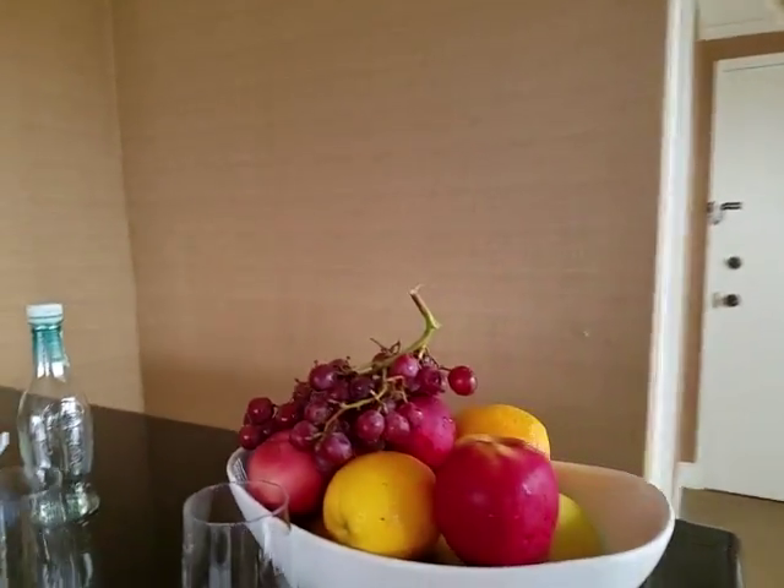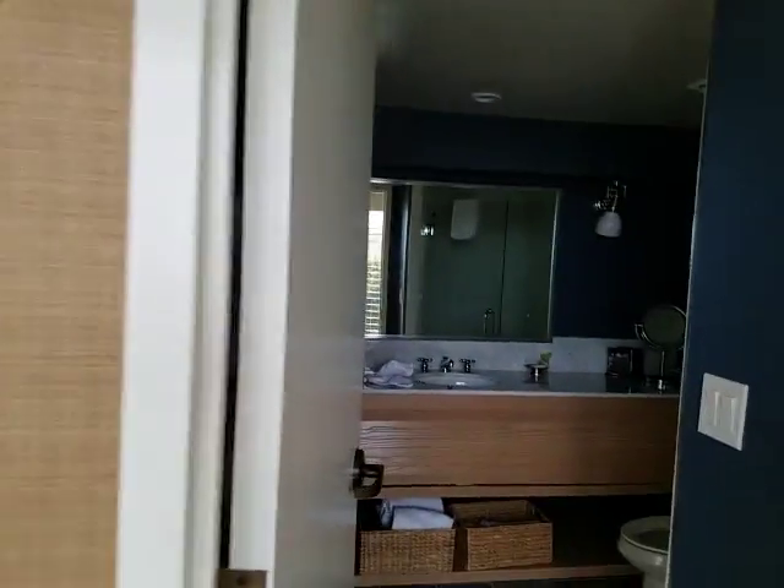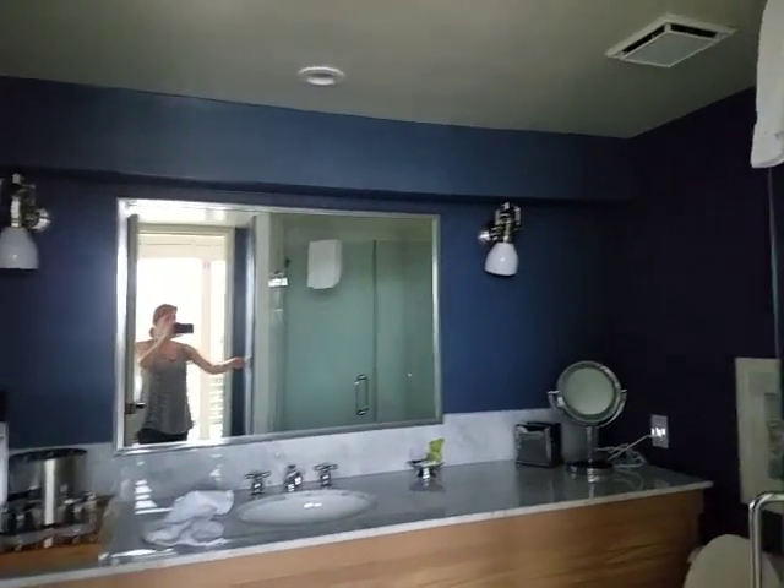They were kind enough. Look at that fruit basket. We've got a little mini fridge, and then here's the bathroom — it's a beautiful bathroom.